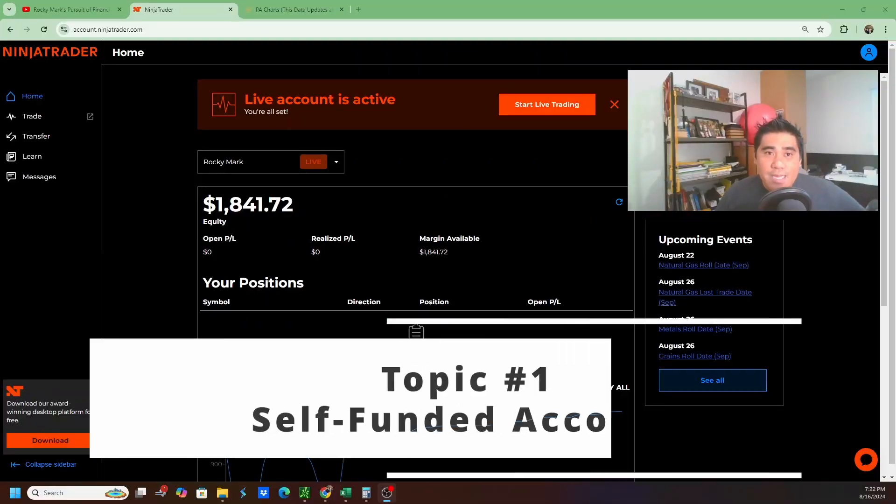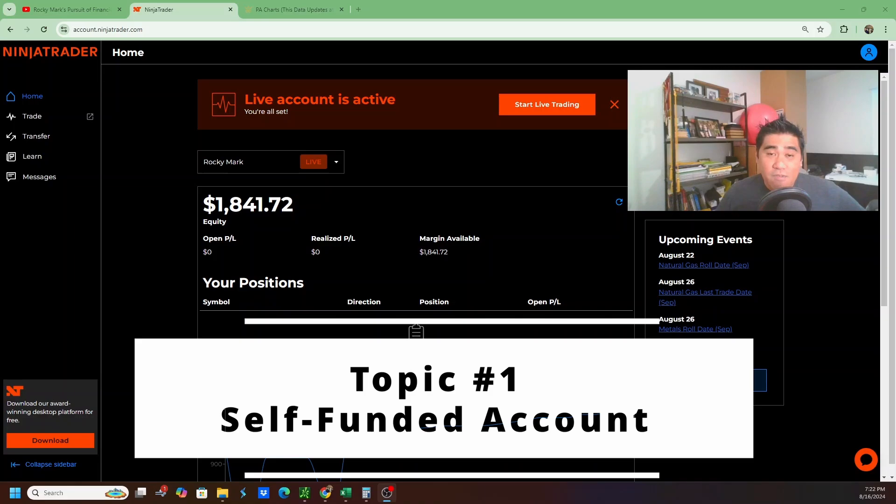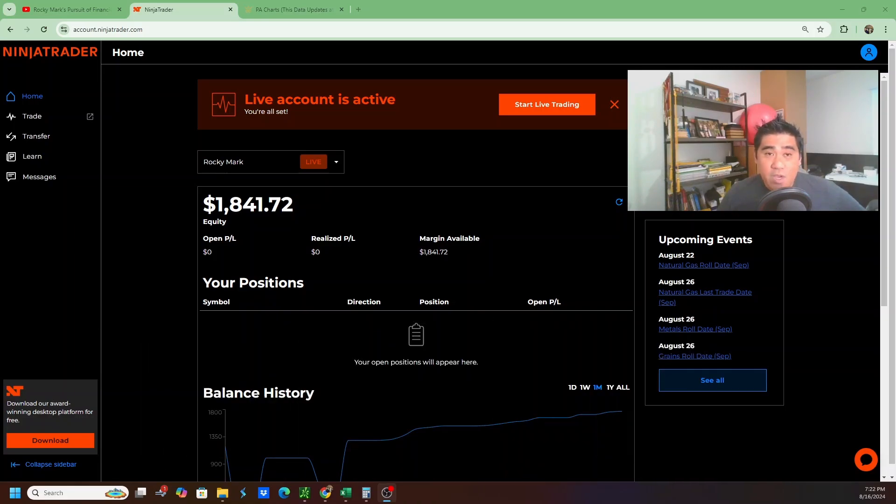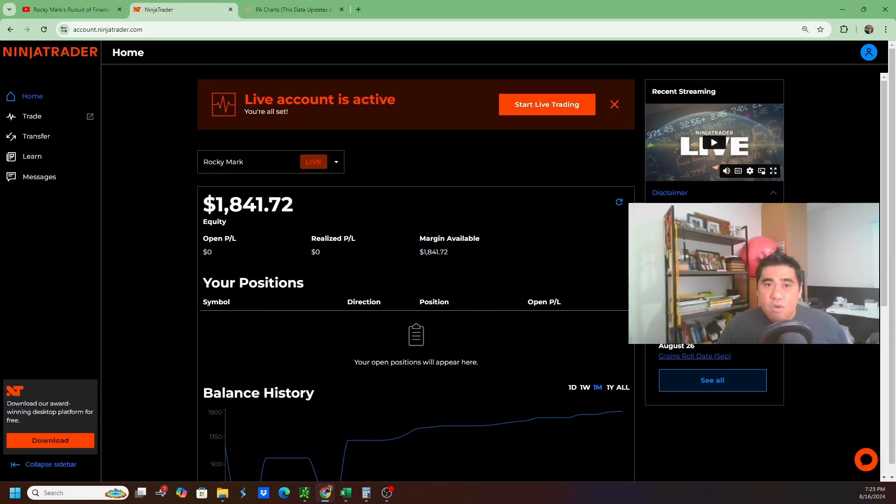Topic number one is how we're doing on our self-funded account. This means I funded this account with my own money — there are no rules and I can withdraw at any time. This account right now has a total of $1,841.72. It's year-to-date negative unfortunately, but I'm hoping to get that back to break-even sometime in the next month or so.